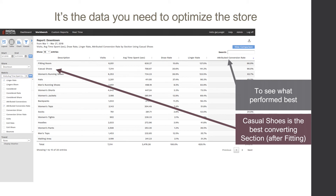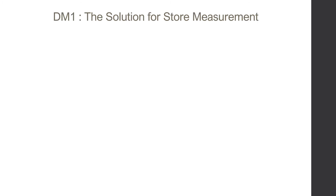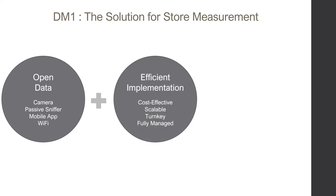DM1's flexible dashboards let you configure views for store managers, operations folks, and marketing teams. What makes DM1 different? Open data. Any collection technology optimized. Efficient, scalable, cost-effective implementations.